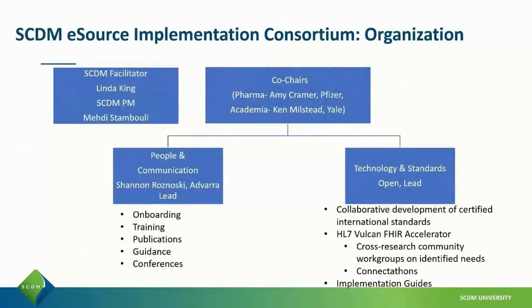Our organization includes a facilitator, Linda King, from SCDM, as well as a project manager who assists us. We have two co-chairs: myself representing academia, and Amy Kramer from Pfizer representing Pharma.